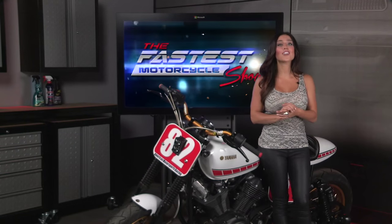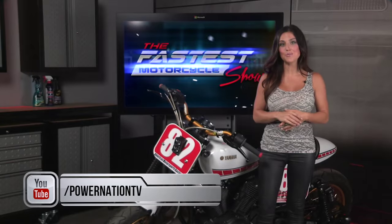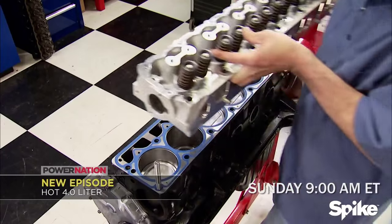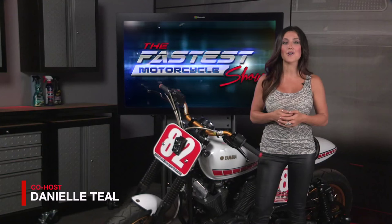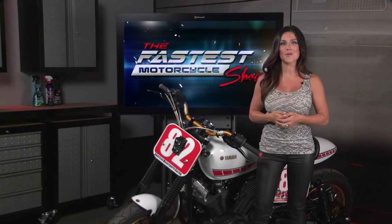We'll be right back. We have more two-wheeled action coming your way, so be sure to subscribe to Power Nation on YouTube and tune in this weekend for more Power Nation on TV. Catch it Saturday at 8 a.m. on CBS Sports, followed by Sunday at 9 on Spike. I'm Danielle Thiel, and on behalf of my co-host John Boucher, we remind you to keep the rubber side down and the throttle wide open. We'll see you next time on the Fastest Motorcycle Show.